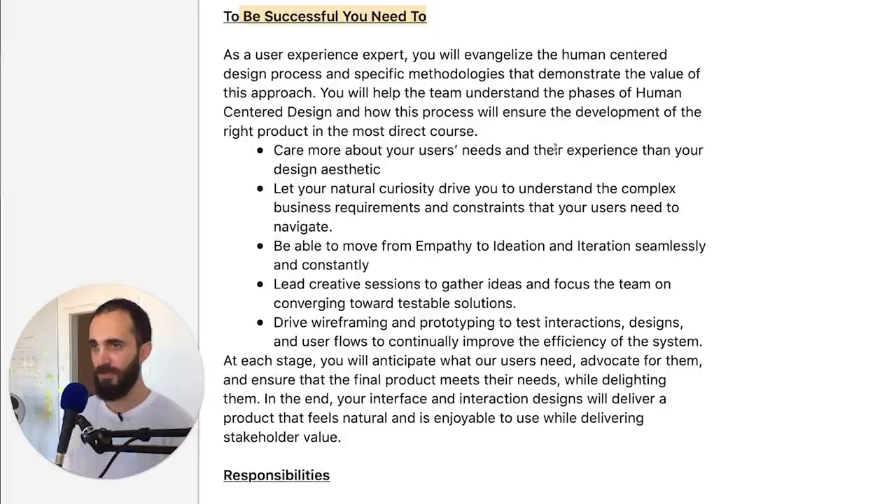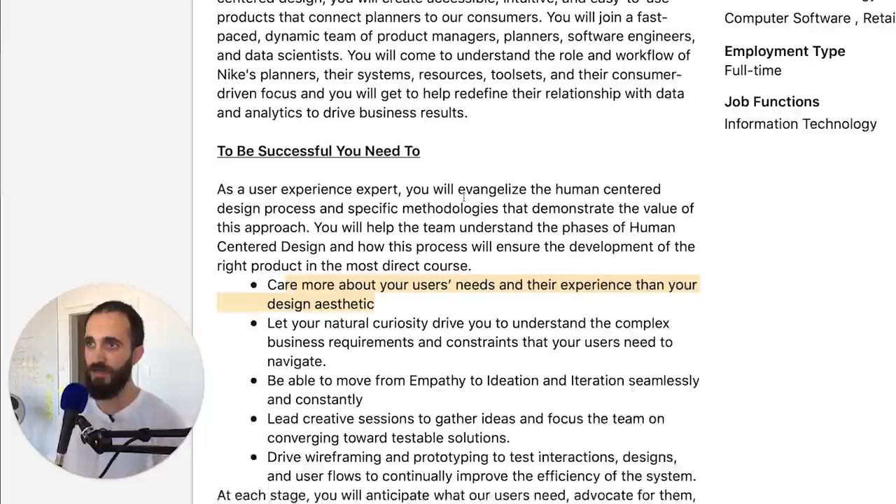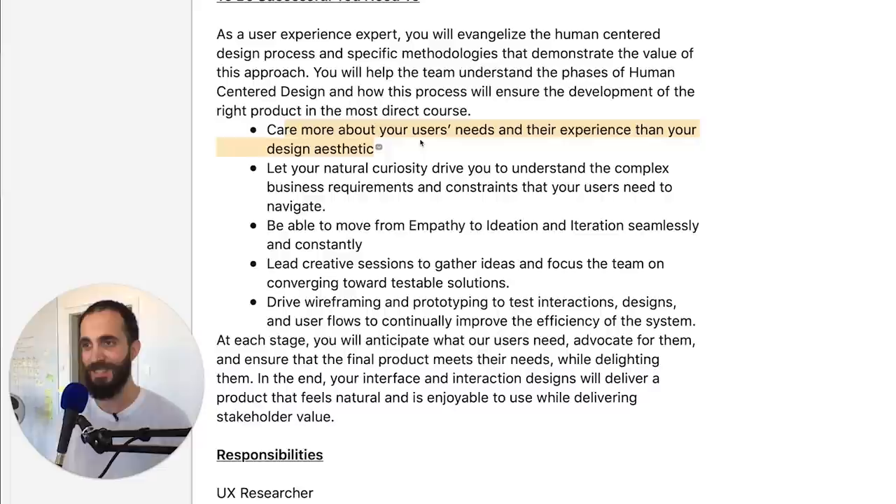Care more about your users' needs than your design aesthetic. They already mentioned data at the top, which tells you they really care about data-driven design — it's not about what you think will work better, it's about focusing on the users. The way you prove what users want is probably through some sort of qualitative or quantitative analysis, meaning either you interview a few people and talk to them, or you have some sort of A/B test going on and you're gathering a lot of information that way.